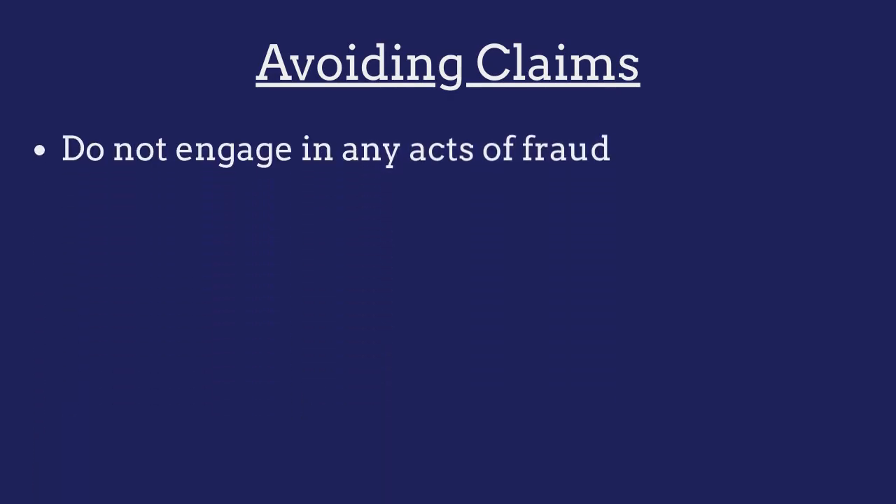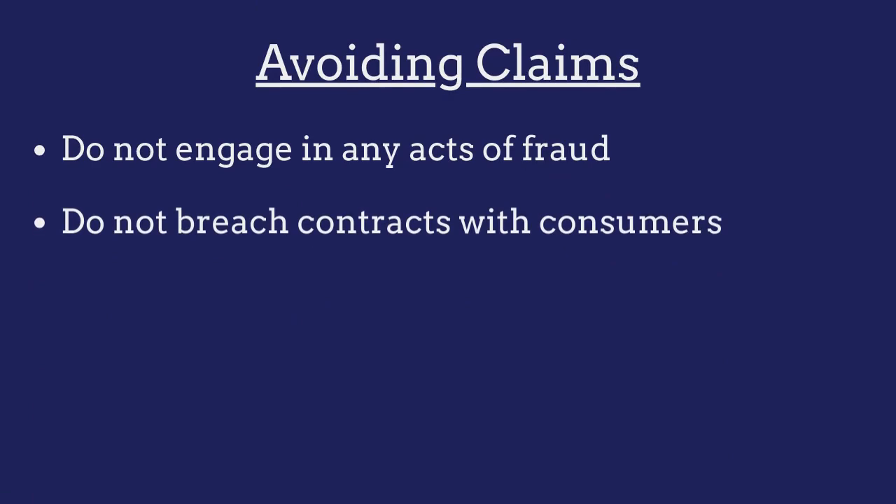To avoid claims against their bonds, pawnbrokers must ensure that they do not engage in any acts of fraud and that they do not breach any contracts made with consumers.